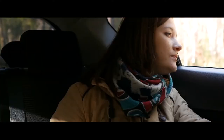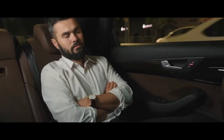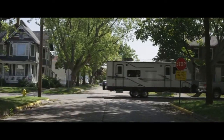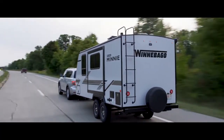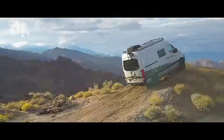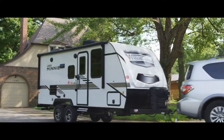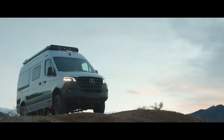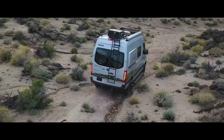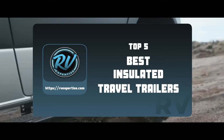Hello everyone! Being stuck in a stuffy car for extended periods of time is certainly not the traveling experience you want. Travel trailers are and always have been the go-to travel vehicles, so them being able to withstand any temperature or weather is of utmost importance. It is of essence that when you purchase a travel trailer, it is insulated. There are a number of options on the market, which makes it difficult to choose the best one. In this video, we compiled a list of the top 5 best insulated travel trailers on the market today.